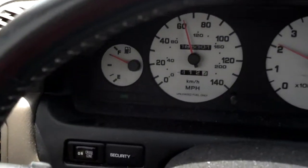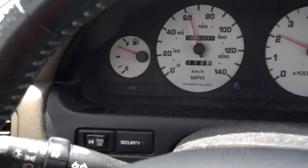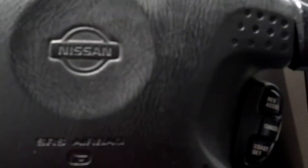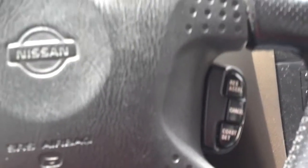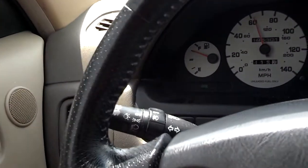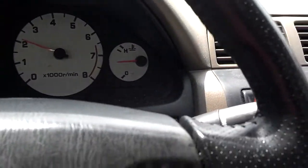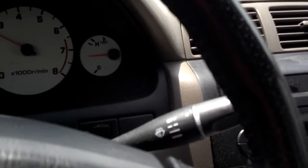The cruise control button over there is almost impossible to see unless you lean up, but the controls here on the steering wheel are easy to function and they work real well. Over there you can see the multi-function headlight switch, and it does have intermittent wipers over here.